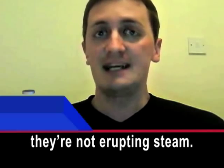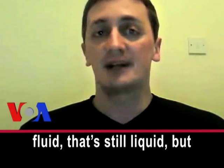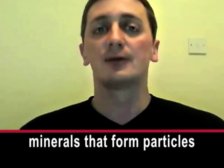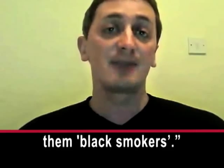So they're not erupting steam, they're erupting really hot fluid that's still liquid, but it's laden with dissolved minerals that form particles that look like smoke, and that's why we nickname them black smokers.